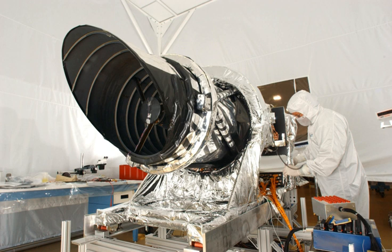HiRISE was designed to be a high-resolution camera from the beginning. It consists of a large mirror as well as a large CCD camera, achieving a resolution of 1 microradian, or 0.3 meters at a height of 300 km. For comparison, satellite images on Google Mars are available to 1 meter. It can image in three color bands: 400–600 nm, 550–850 nm, and 800–1000 nm. HiRISE incorporates a 0.5-meter primary mirror, the largest optical telescope ever sent beyond Earth's orbit.